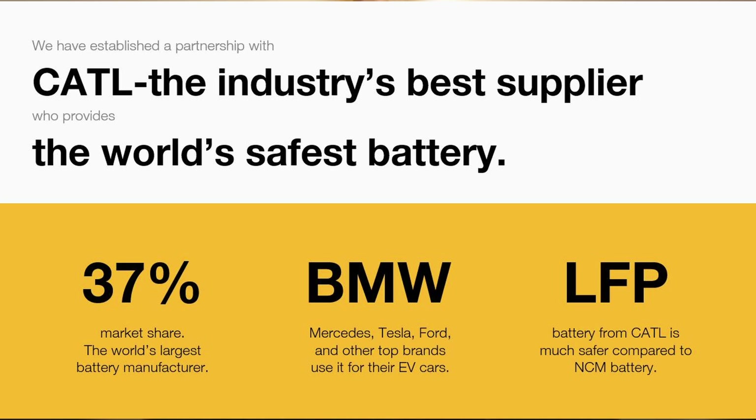Energy storage as a whole is still an emerging market with a lot of new entrants into it. So it's great to have that brand alongside ours to back what could be a 15- to 20-year investment for customers.